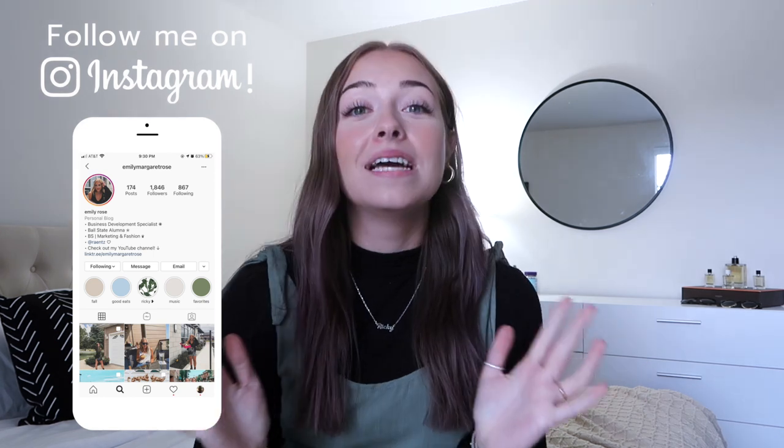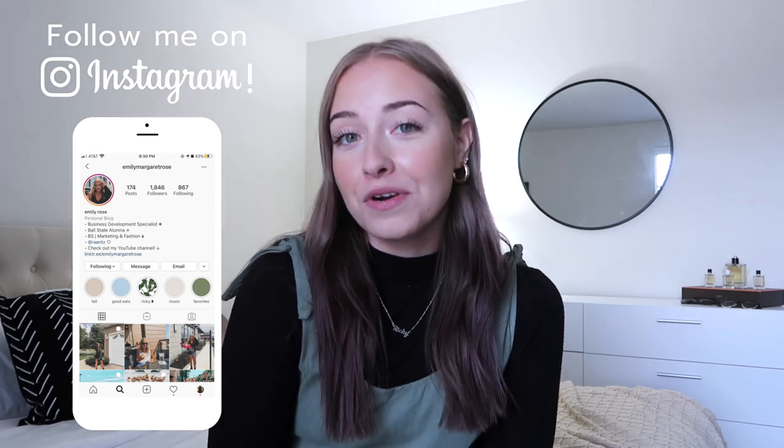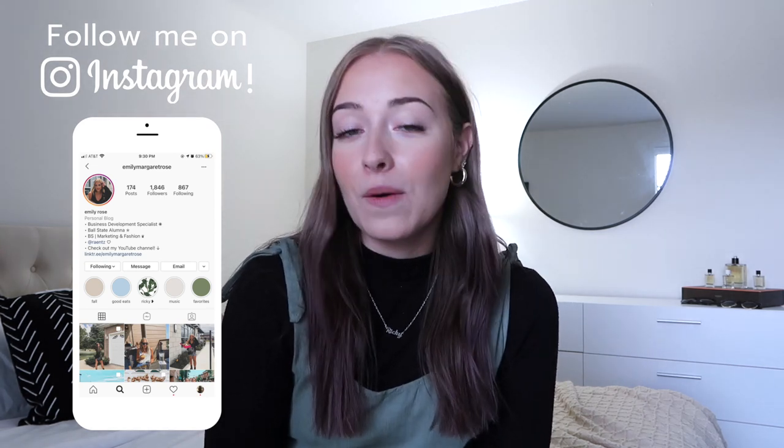Hello guys, welcome back to my YouTube channel! If you are new, my name is Emily. This is my first video doing a sit-down intro in my new bedroom in my new place. I am so freaking excited to finally be doing my first sit-down video intro. I'm going to be standing up later in the video, but this is the first time sitting down with my cute little apartment in the background.